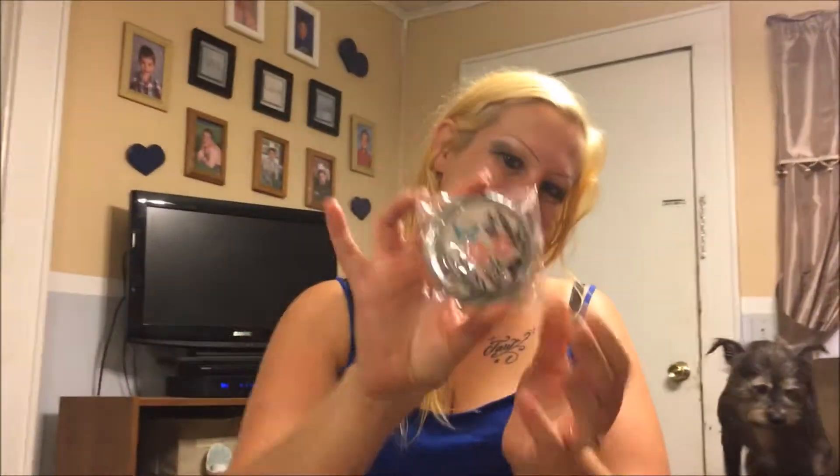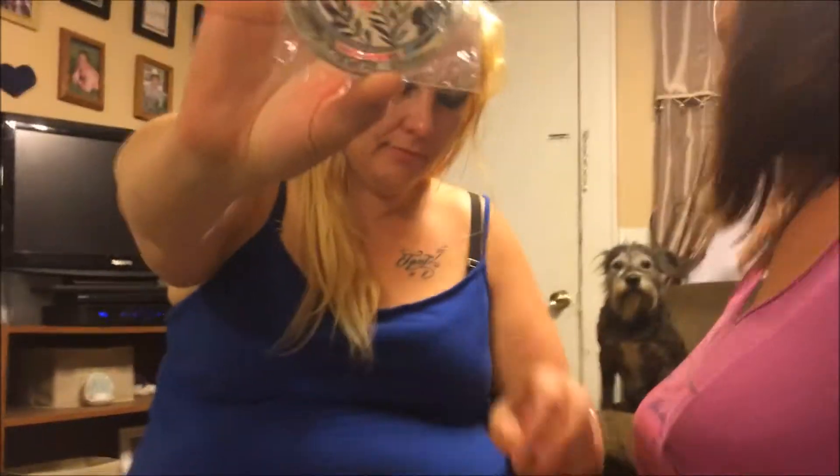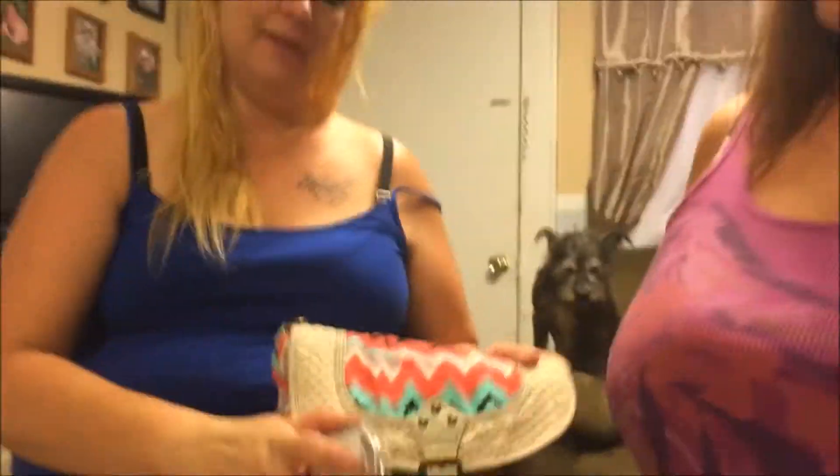My favorite out of the haul so far is a very pretty compact mirror. It's an import made in China, but it's really pretty. It's silver and has really cute butterflies and flowers on it, and it matches LaWanda's purse that she just got tonight. She's trying to con me out of that mirror, but I don't know about that.